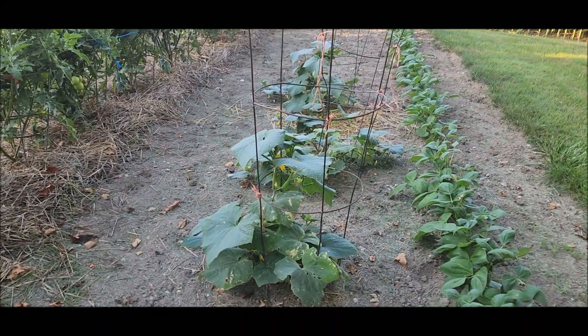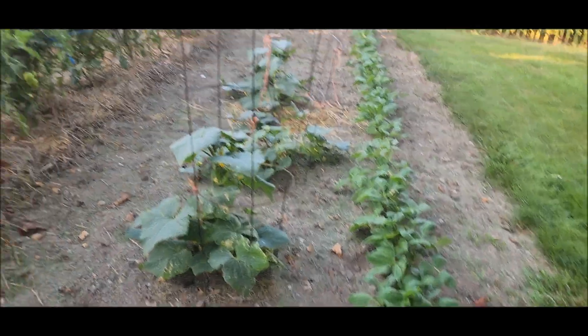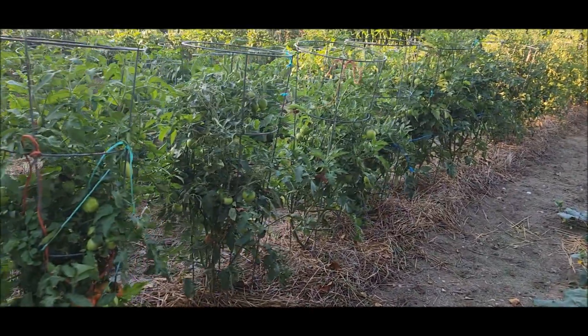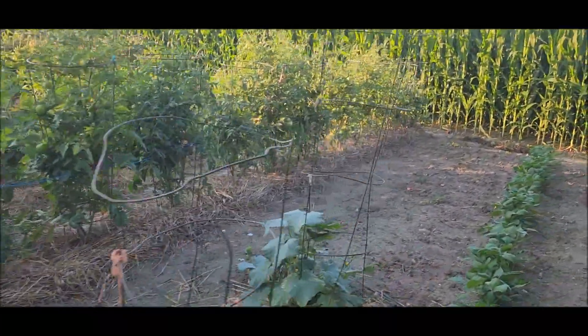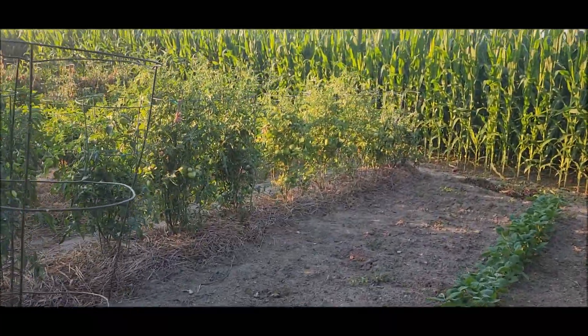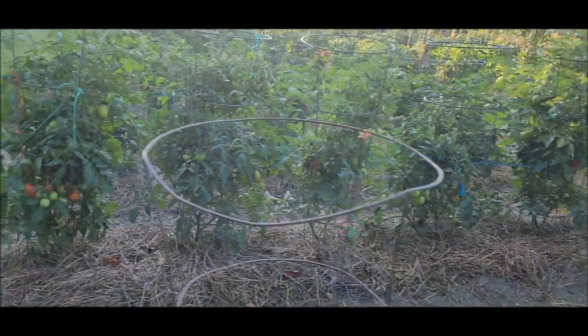These cucumber plants looked like they were dead last night — I guess they got revived. Stan found the hornworm that was on, I don't remember which one, fourth from the end maybe, of the tomatoes.